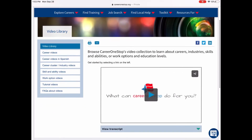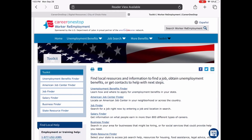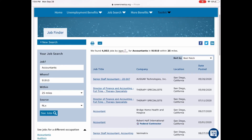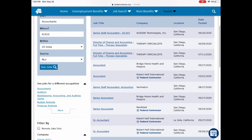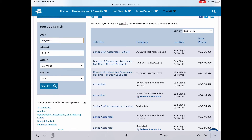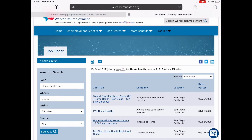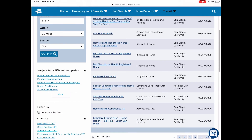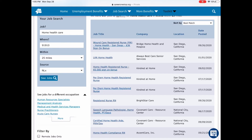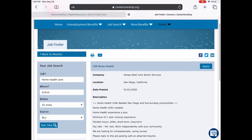There's a video library available in both English and Spanish, as well as local resources to help you find a job. You can also do job searches — if you want to see what the outlook looks like in your specific city, not just the state. For example, searching home health care with a zip code of 91910 and a 25-mile radius shows different job resources in San Diego and surrounding areas. You can click a listing to apply, or download the information to share with others.